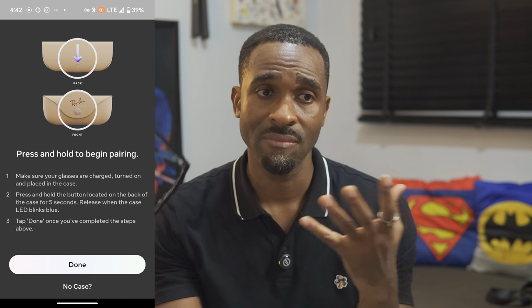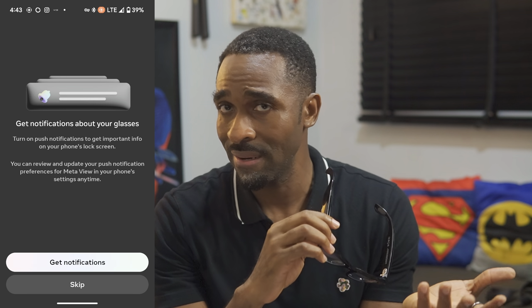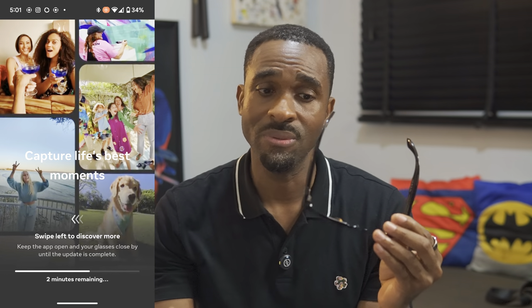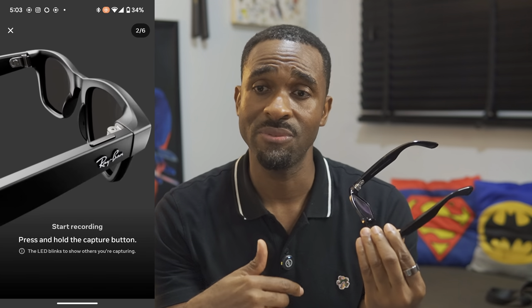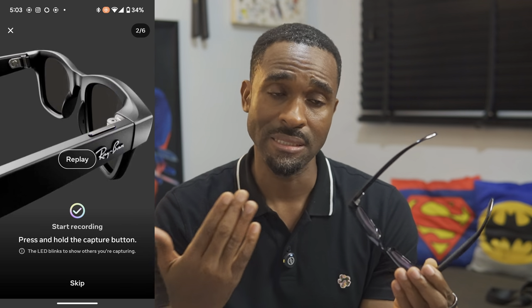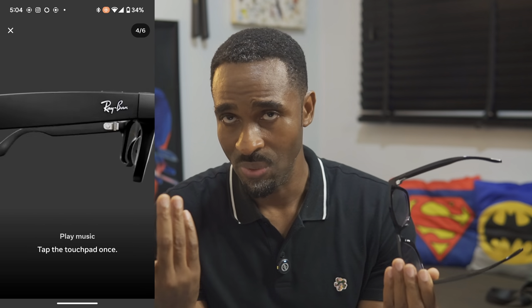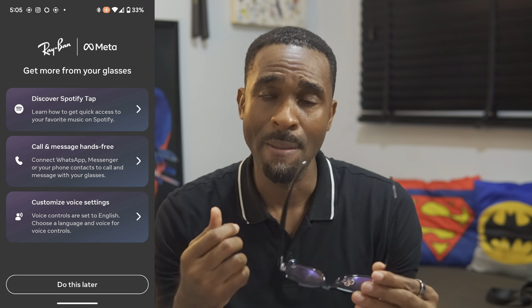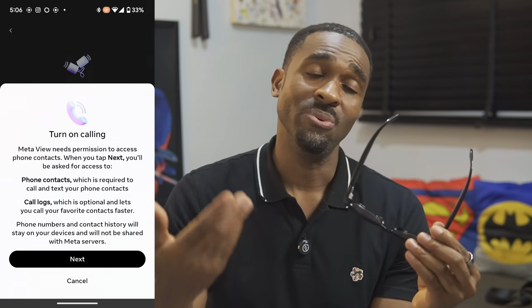Let's quickly talk about the Meta View app. You need it to set up your glasses, link them to your Meta account, and download images from the glasses to your phone. It stores images on the glasses and on your device once transferred, and you can delete from both through the app. Updates also come through it. It's basically just the conduit between the phone and your glasses — not a lot more to say about it.